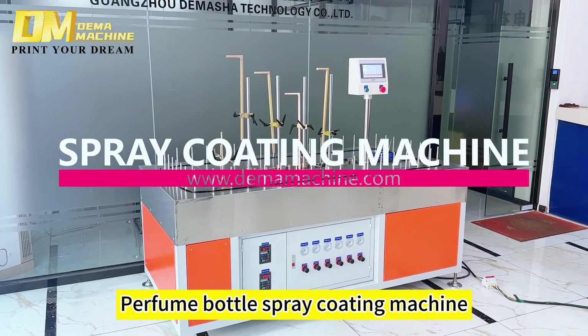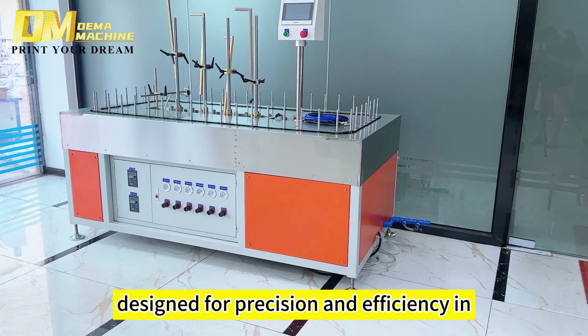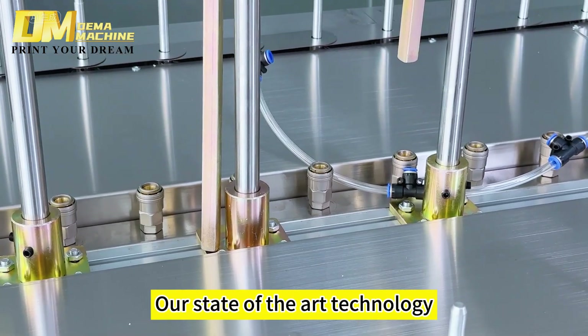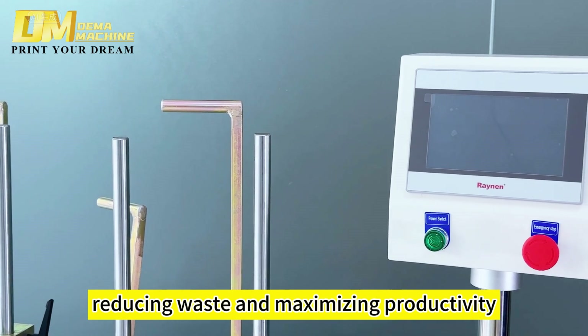Introducing the Guangzhou Demasha Perfume Bottle Spray Coating Machine, designed for precision and efficiency in creating flawless finishes. Our state-of-the-art technology ensures consistent coverage, reducing waste and maximizing productivity.